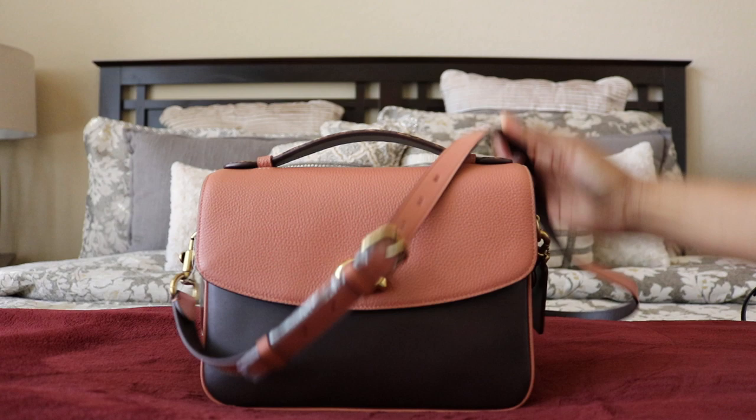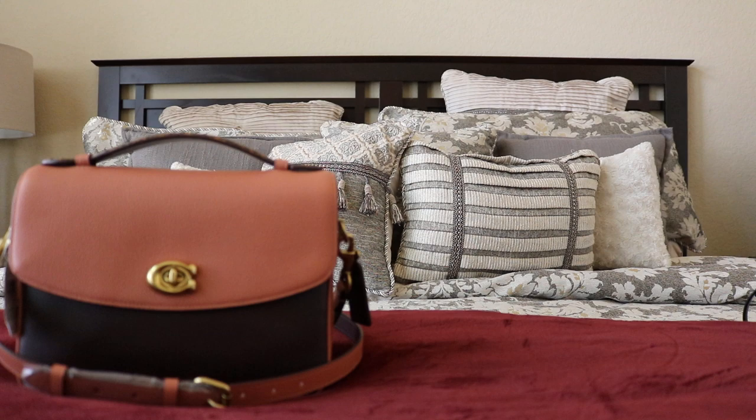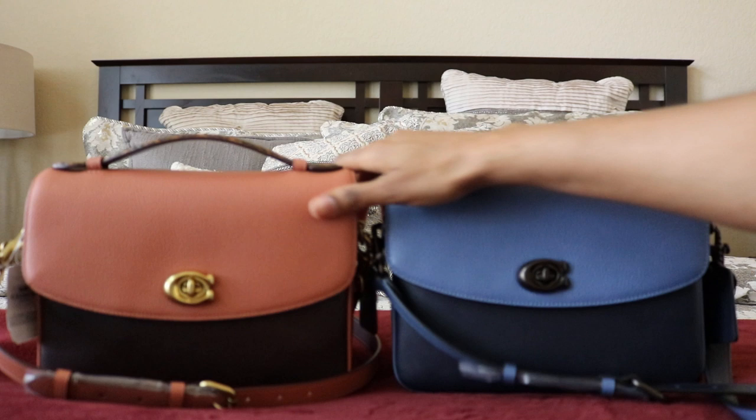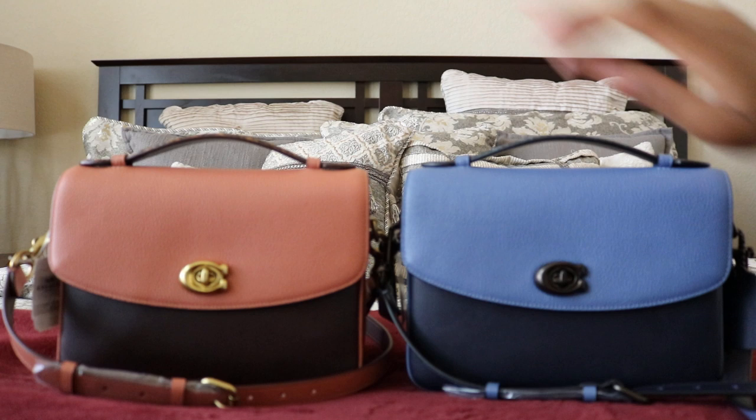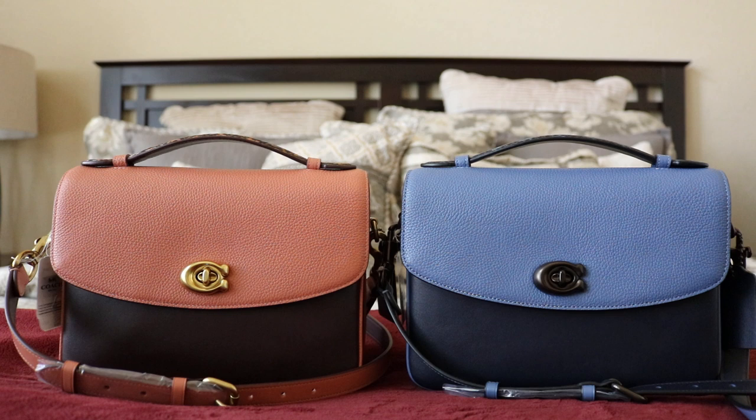I think I might like this one better than the blue. This video is longer than I intended, but I just wanted you to see both of these. If you want the blue one, run to Macy's — it's sold out on Coach's site. Dillard's and Neiman Marcus might have it too, but I'm not sure if it's discounted there. Macy's still has the blue; the peach has sold out, unfortunately.